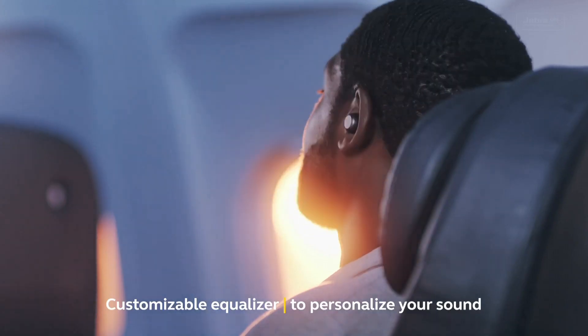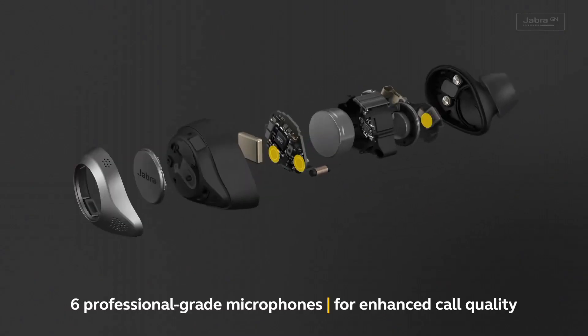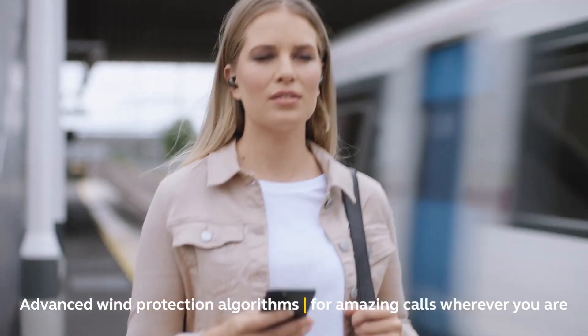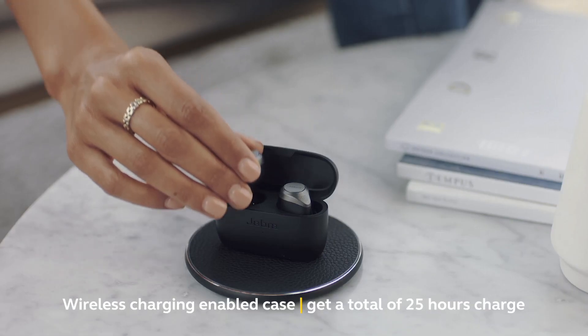You can also adjust the ANC levels to suit your environment, ensuring a personalized listening experience. Jabra's 12mm speakers deliver rich, immersive sound with deep bass and crisp highs. The earbuds provide a secure and comfortable fit, ensuring they stay in place during workouts or daily commutes.